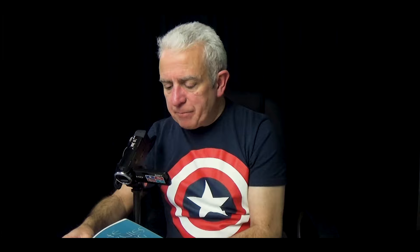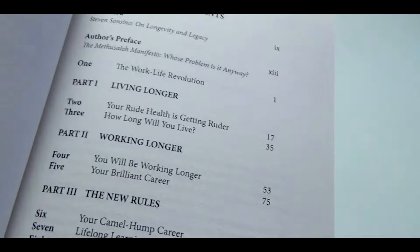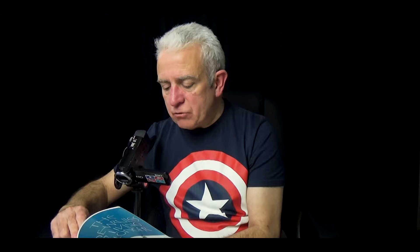This is The New Rules of Living Longer by my sister-in-law Yvonne Sonsino, Director of Innovation at Mercer - it's about the work-life revolution. There's one introductory chapter. Part one is about living longer - the increasing longevity we all have. Part two is about working longer - the implications of our longer lives. And part three is The New Rules. So nine chapters in all, but still a three-part structure.